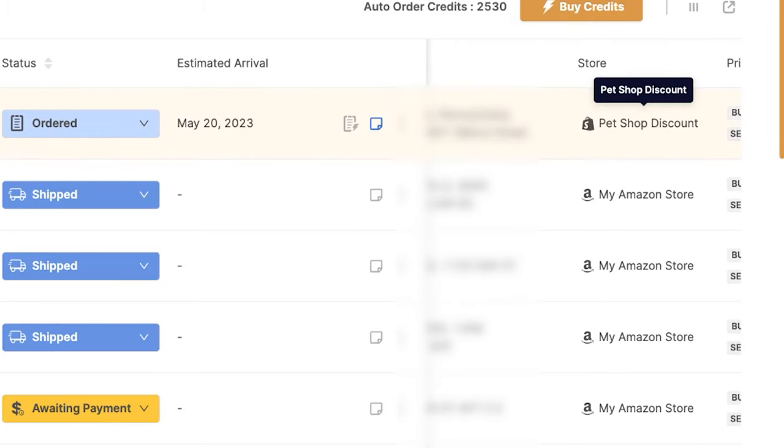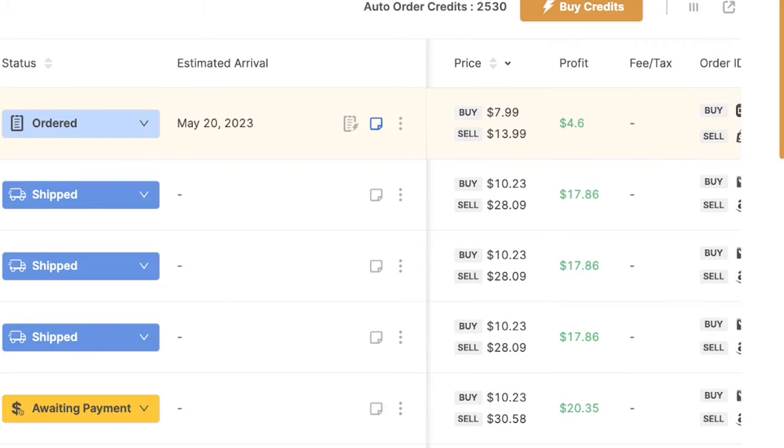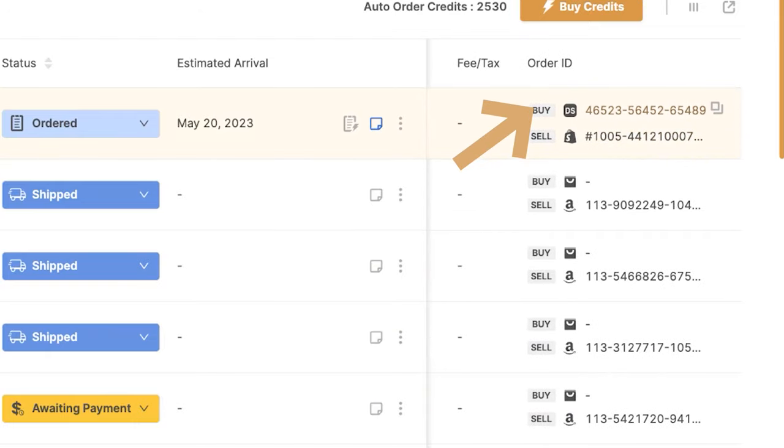If we continue scrolling to the right, we can see the store — Pet Shop Discount, my Shopify store — and we've got the price. We bought the product for $8, sold it for $14, and the profit is around $4.50. Fees and taxes will show up on this column, and the order ID.